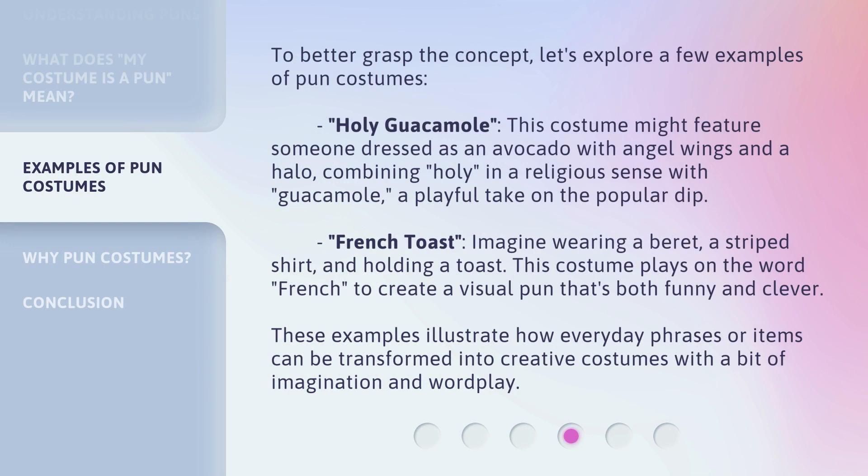To better grasp the concept, let's explore a few examples of pun costumes. Holy guacamole: this costume might feature someone dressed as an avocado with angel wings and a halo, combining "holy" in a religious sense with "guacamole," a playful take on the popular dip. French toast: imagine wearing a beret, a striped shirt, and holding a toast. This costume plays on the word "French" to create a visual pun that's both funny and clever. These examples illustrate how everyday phrases or items can be transformed into creative costumes with a bit of imagination and wordplay.